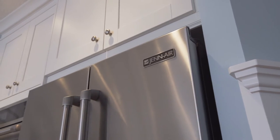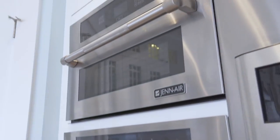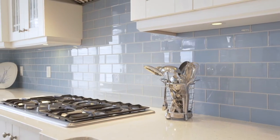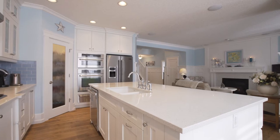Your inner chef will love the upgraded GenAir 6 appliance package, helping you create gourmet meals with ease. Beautiful glass subway tile accentuates the colors in the elegant quartz countertops, which feature a Blanco Silgranate double sink with luxurious finishes.